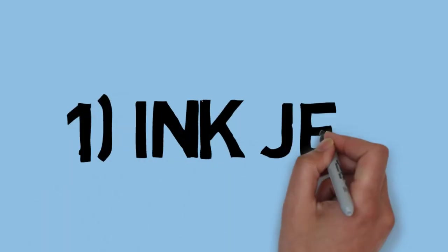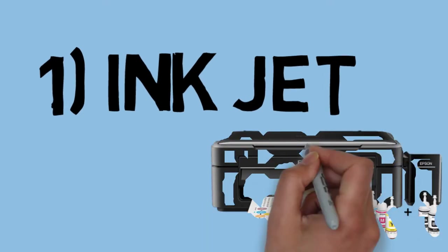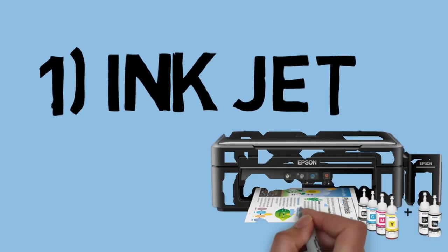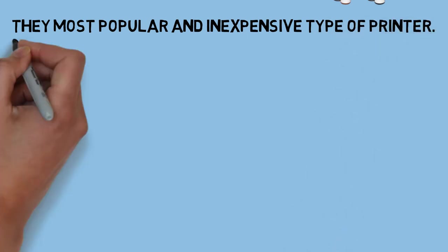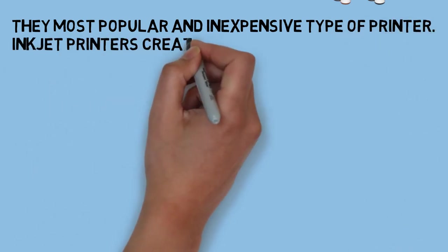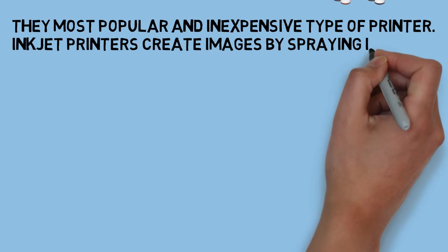First, inkjet — the most popular one and inexpensive. These type of printers create images by spraying ink onto a page.